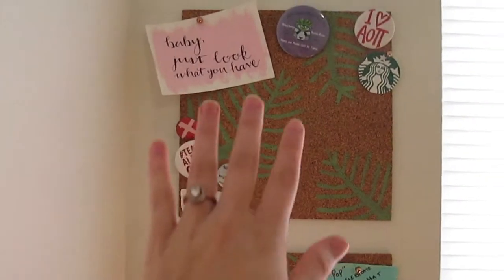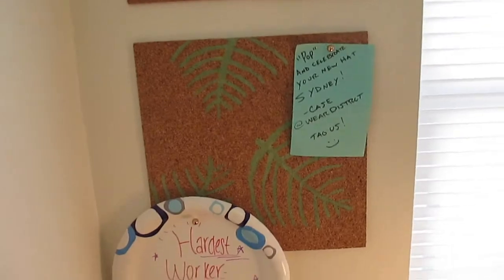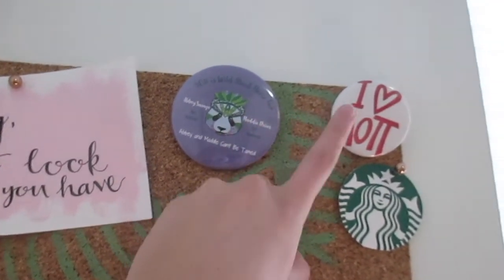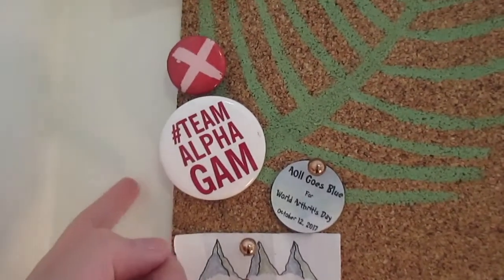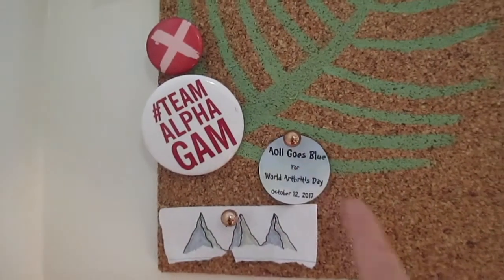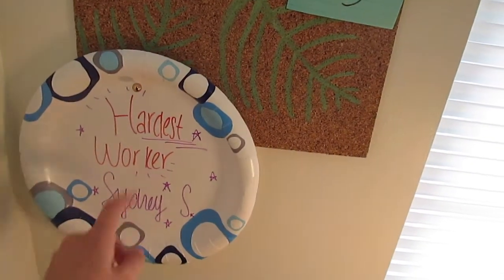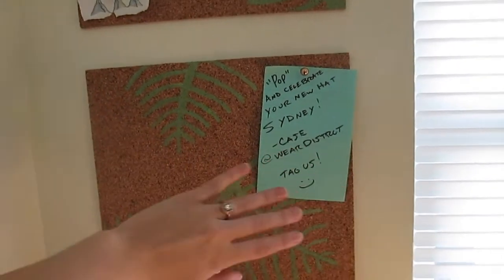Now my desk. Right by my window I have these two bulletin boards that I hand painted myself — I put palm leaves on them because I thought that was cute. I have wall art that I made with some song lyrics, a homecoming button, an AOPi button, a Starbucks sticker, an intimate movement button, a Team Off-Gamb button for when they came and established themselves on campus, an AOPi goes blue sticker, and a little mountain that I drew. Over here I have a paper plate award from my step team, and a cute note from We Are District — linked down below.